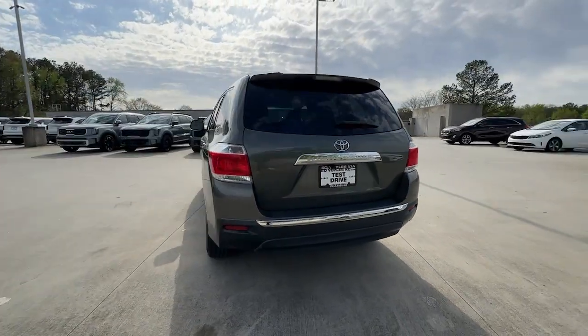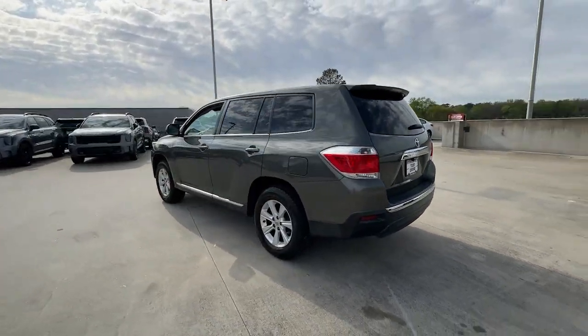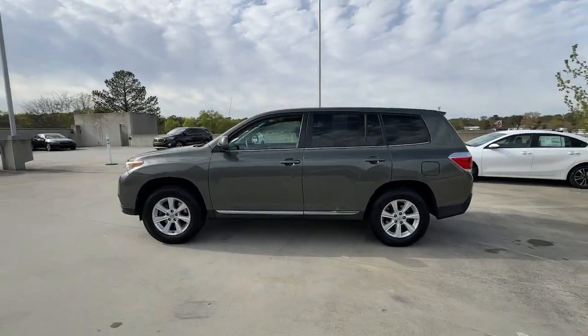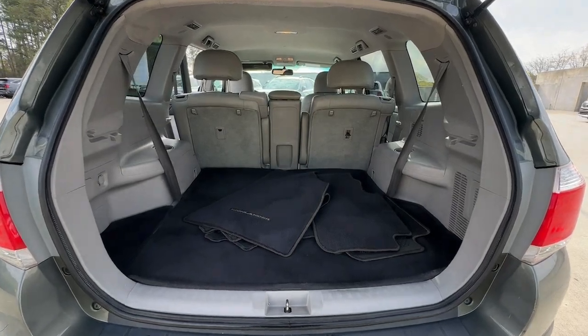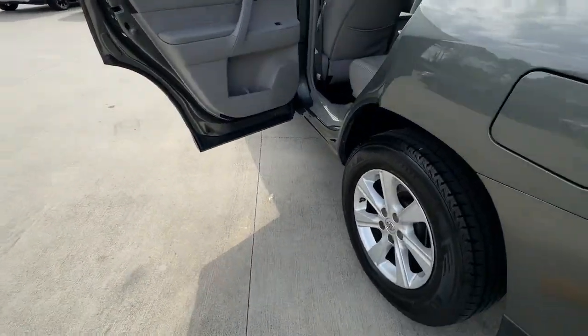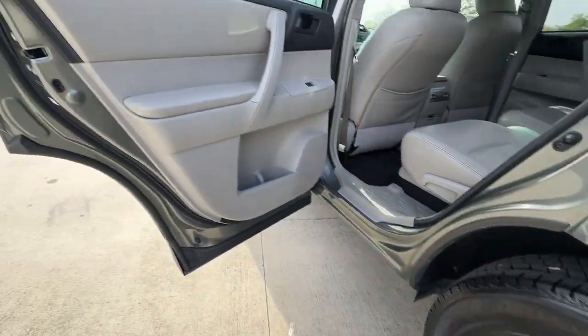From its safety and driver assistance tech to its multiple climate control zones and infotainment system, this smooth-riding, quiet, roomy, three-row crossover offers the capability and creature comforts to help you make the most of every road trip. The following are some of this vehicle's highlighted options.